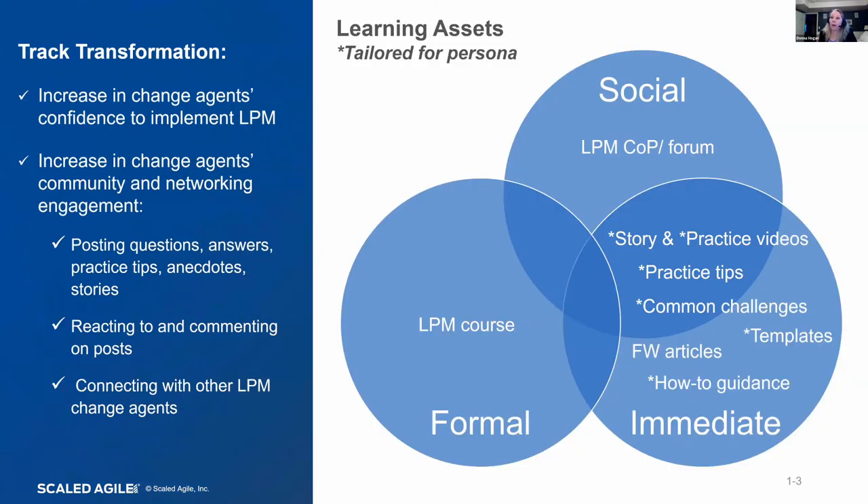I did identify some opportunity to improve some of the templates we have to make them more tailored, because some of the templates we have are a little generic and I think there's differentiation we can do. From the learning assets we have, there is a formal two-day class with a third-day workshop to give people foundational knowledge on LPM, and the workshop is focused on getting started.